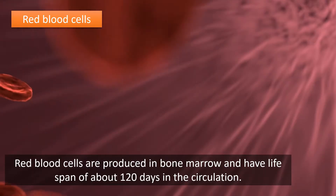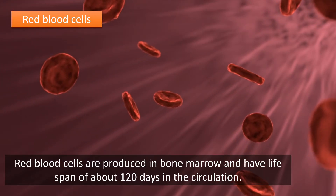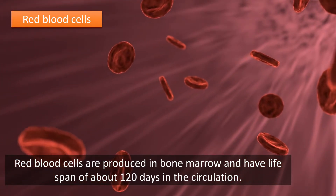Red blood cells are produced in bone marrow and have a lifespan of about 120 days in the circulation.